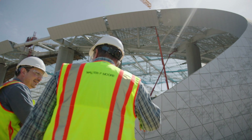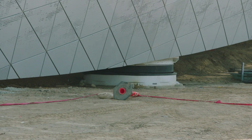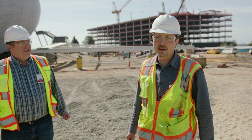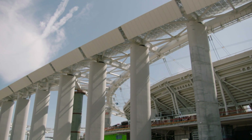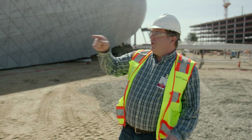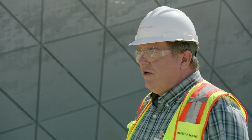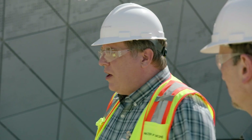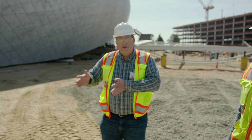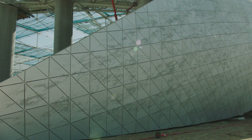The roof structure sits on columns that have isolators, so essentially the ground can move underneath the roof structure without imparting large accelerations. In a major seismic event, we expect that isolator to move about 50 inches. It's important to note that the roof structure and the seating bowl structure are completely independent — they don't touch. The Newport Inglewood Fault runs kind of north-south, so in the event of an earthquake, the motion is going to be stronger east-west, and the isolators will tend to move more in that direction as there's more energy from the fault moving back and forth.